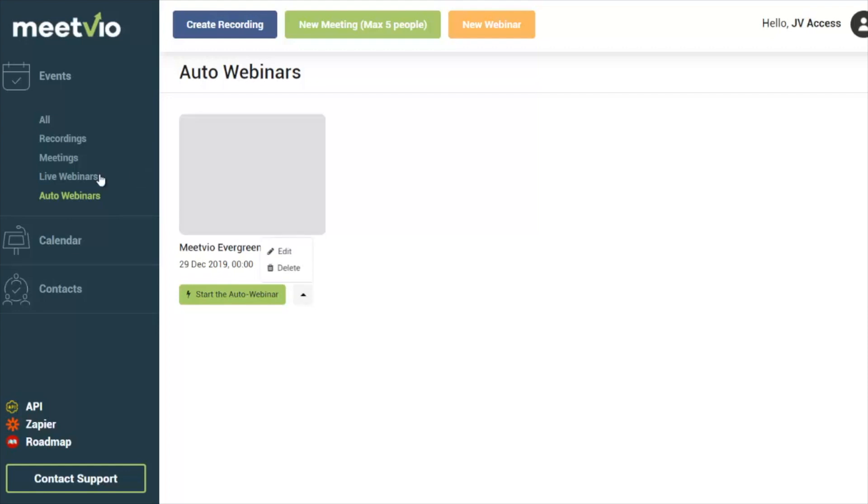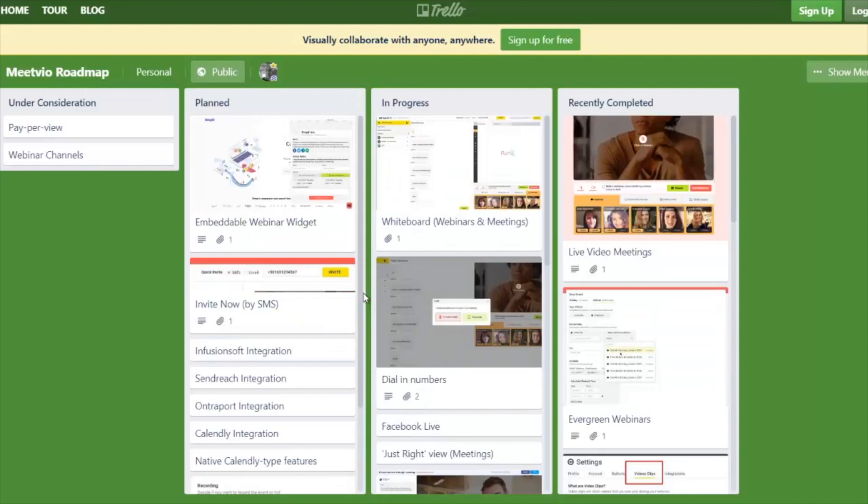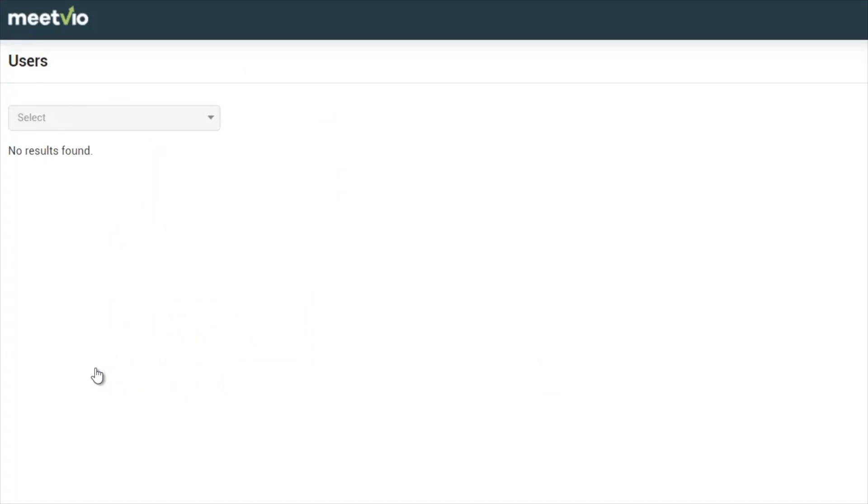The system will grab the thumbnail from any recorded video. You can also see live webinars and meetings planned. There's a complete roadmap in Trello where you can view upcoming features, and you may also be able to suggest features you want added. You can also reach out via the support desk. The contacts feature is expanding — you can view attendees by webinar, put them in different lists, and invite previous lists to new webinars as long as those people haven't unsubscribed.